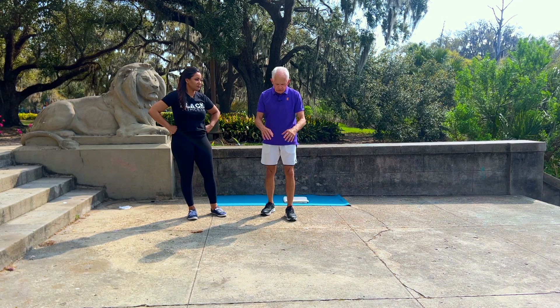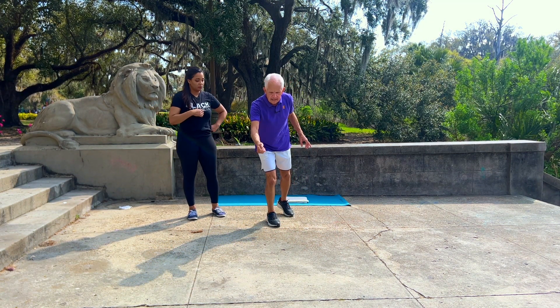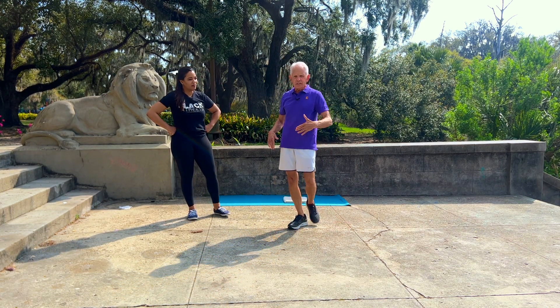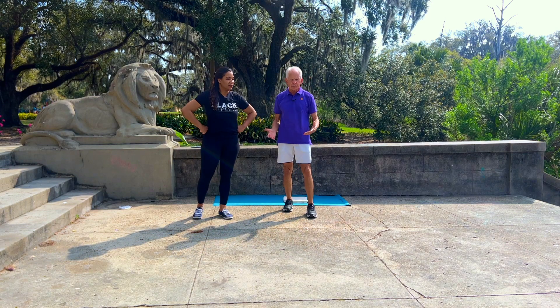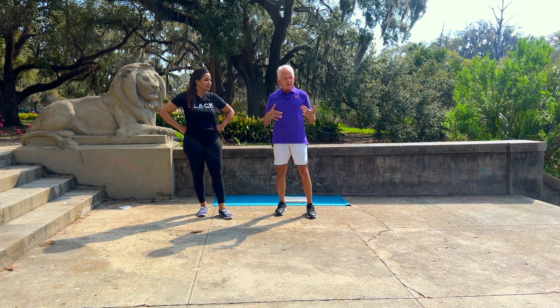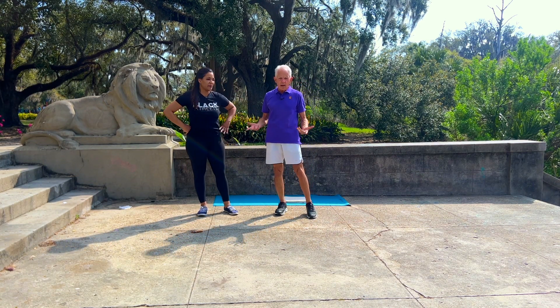With pickleball there's something called a kitchen — it's an area you can't go in — and people are reaching in without that balance and they fall down. They're breaking this, they're straining that, surgeries. It's rather staggering to me that no one is addressing this, and it's such a popular sport.